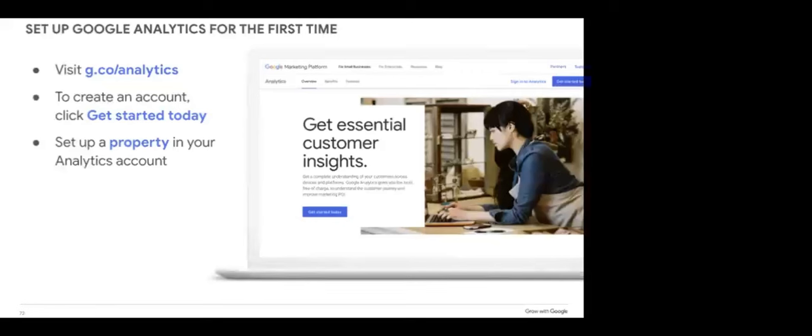To get signed up for Google Analytics, go to g.co/analytics. There is a button that says Get Started Today. You'll set up your property in your analytics account. You'll be asked to add either a domain or URL — if you add your domain, Google is able to track what's going on throughout the whole website. If you just add a specific URL, only data going to that direct page will be tracked. I would highly recommend adding your whole domain.